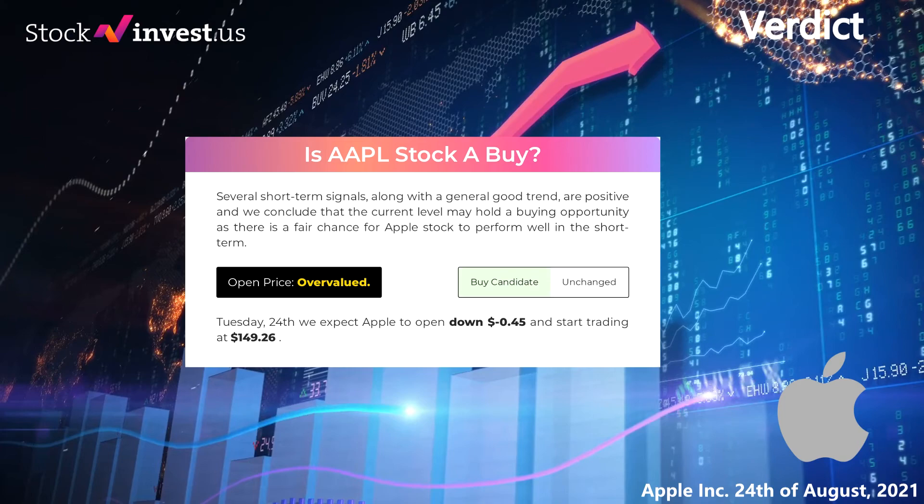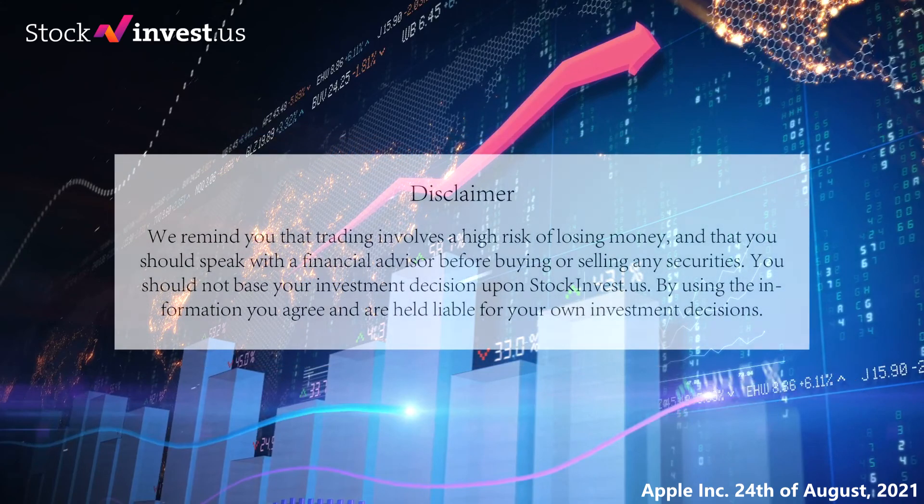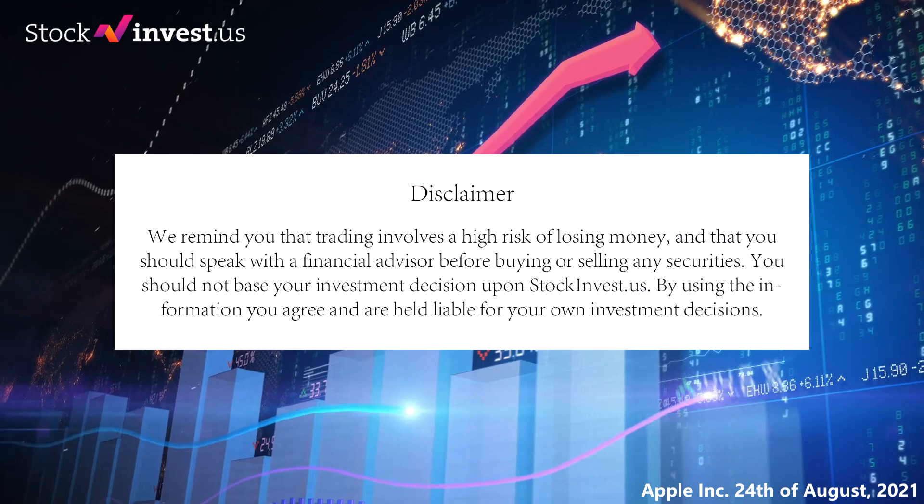Analyzing the volatility and movements for the last trading day, our systems find that the current price is overvalued. For the trading on Tuesday 24th, we expect Apple to open down minus 45 cents and start trading at $149.26. We remind you that trading involves a high risk of losing money, and that you should speak with a financial advisor before buying or selling any securities. You should not base your investment decision upon stockinvest.us. By using the information you agree and are held liable for your own investment decisions.